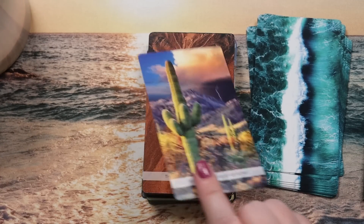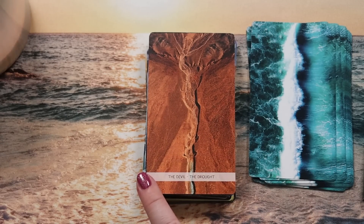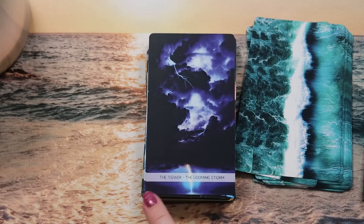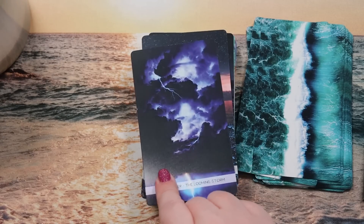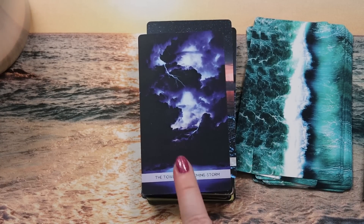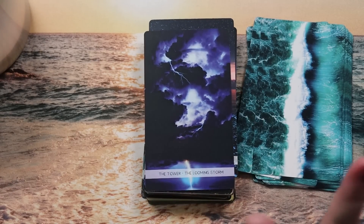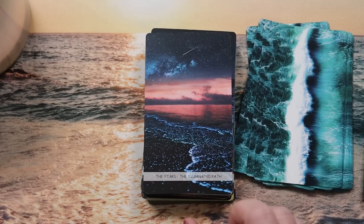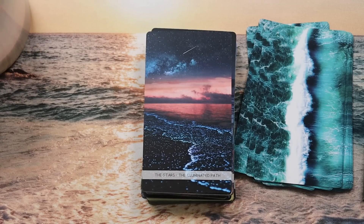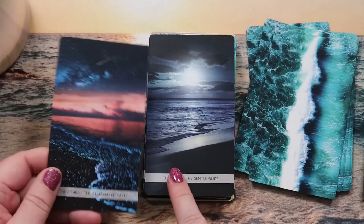The Devil is 'the drought' — what better depiction for the Devil in a water deck than a complete absence of water. The Tower is 'the looming storm' — just yes! I do wish the lightning strike was a little higher in the image to draw the eye more. The Star is 'the illuminated path' — starlight reflected in the sea creating a starlit path, giving that idea of hope, renewal, and navigation.